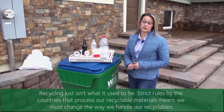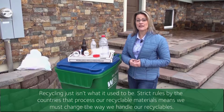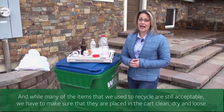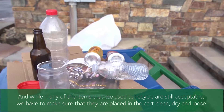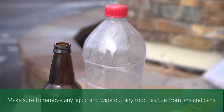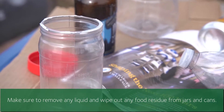Recycling just isn't what it used to be. Strict rules by the countries that process our recyclable material mean that we need to change the way that we handle our recyclables. And while many of the items that we used to recycle are still acceptable, we have to make sure that they are placed in the cart clean, dry, and loose. Make sure to remove any liquid and wipe out any food residue from jars and cans.